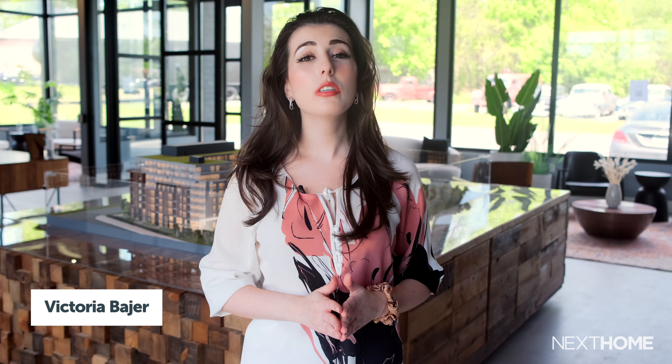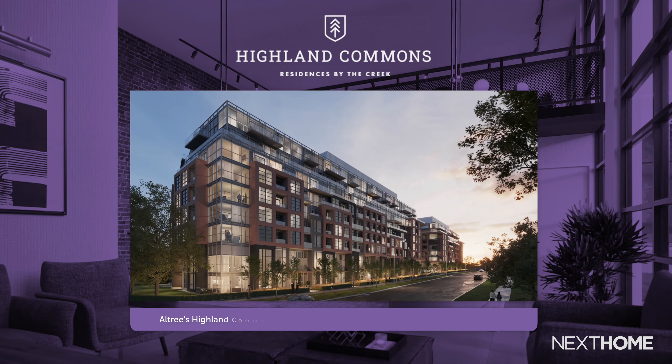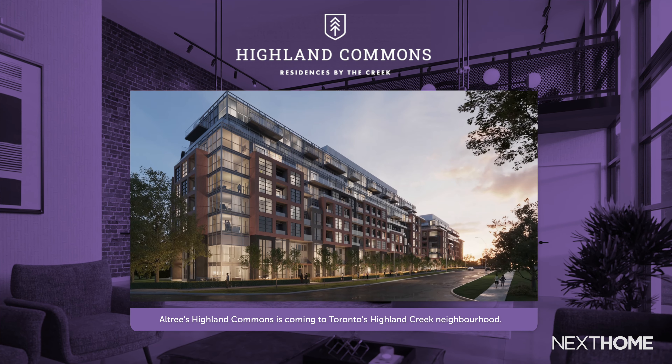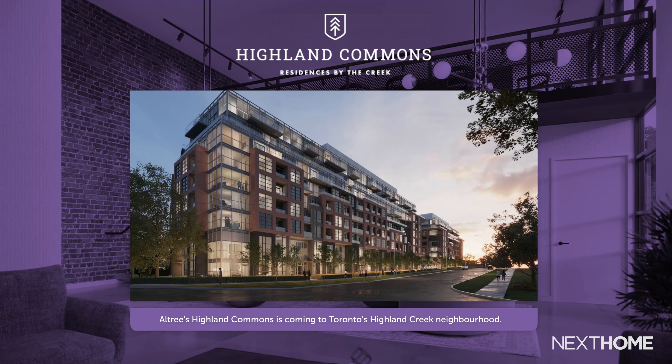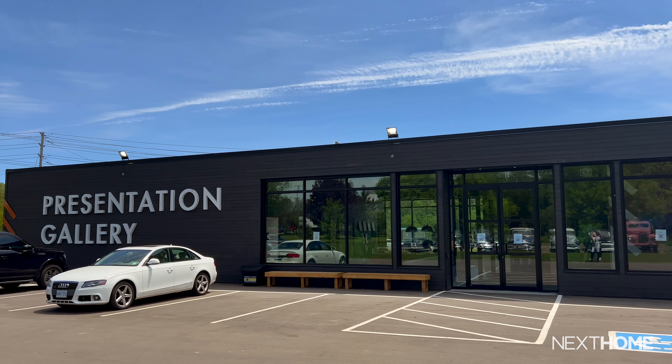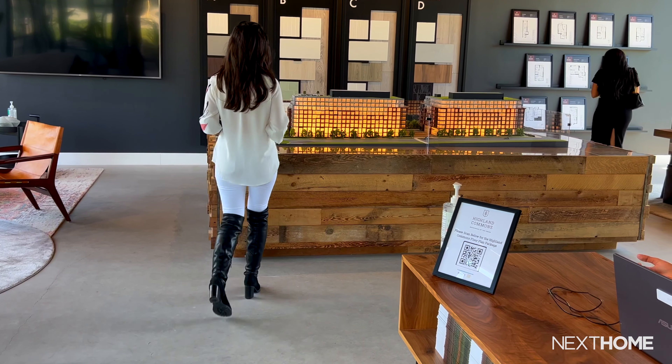Hi, it's Victoria, the digital editor for Next Home Ontario, your daily guide on all things real estate and lifestyle across Canada. A new housing development comes around every so often that gives you the best of both worlds — city living while being immersed in nature. Altrees Highland Commons is coming to Toronto's Highland Creek neighborhood and delivers exactly that. I'm here at Altrees Presentation Center to show you what this exciting new condominium project has to offer.